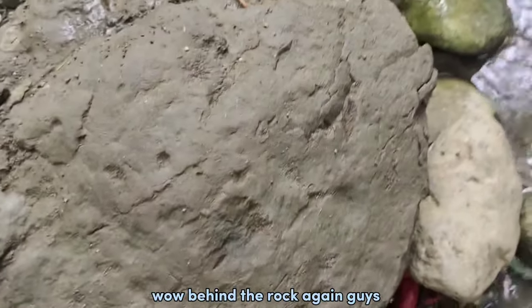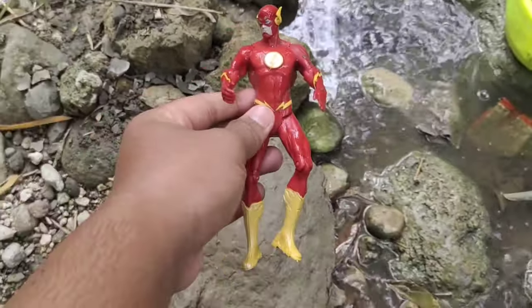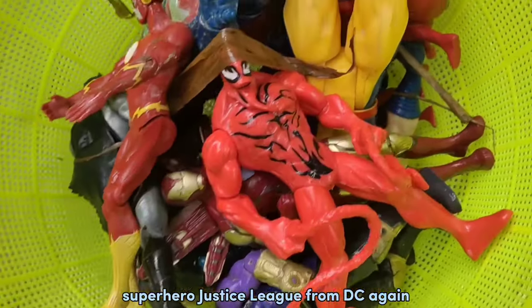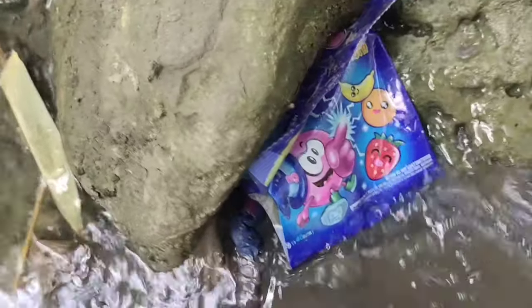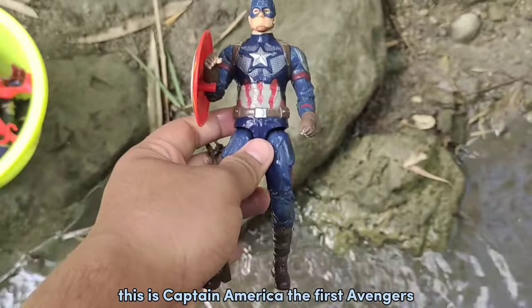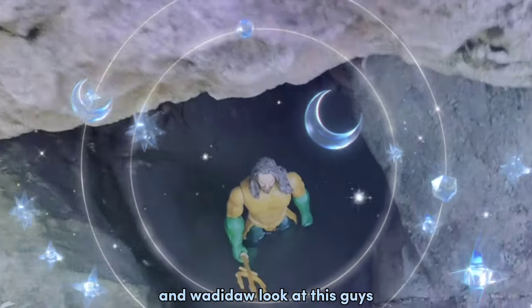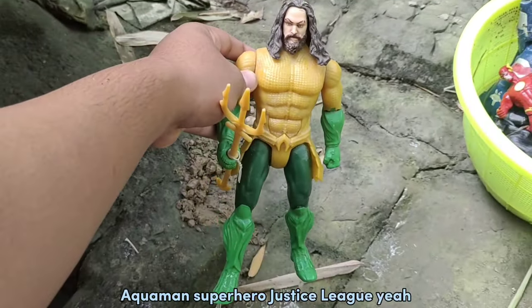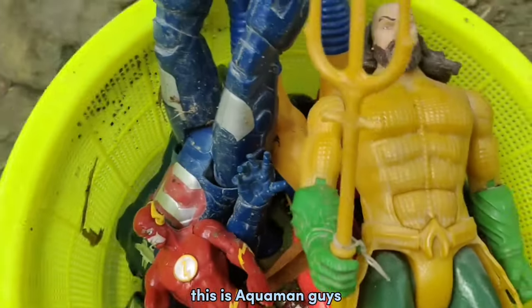Wow! Behind the rock again guys! Wow! This is The Flash — Superhero Justice League from DC! Hey, what is that guys? Oh my god! This is Captain America, fierce Avengers! Wow! And look at this guys — Aquaman! Superhero Justice League! Yeah, this is Aquaman guys!